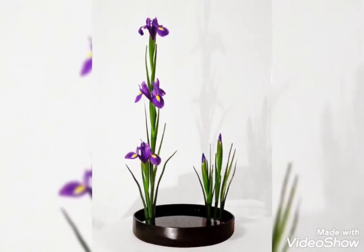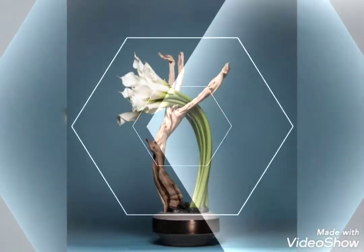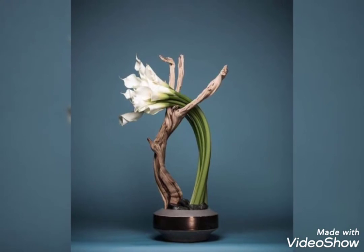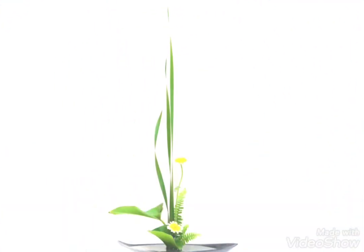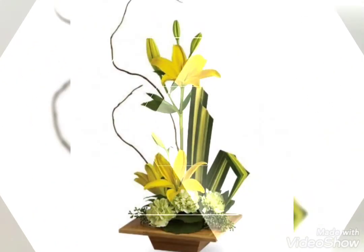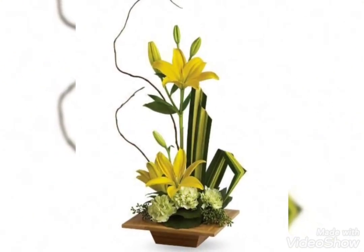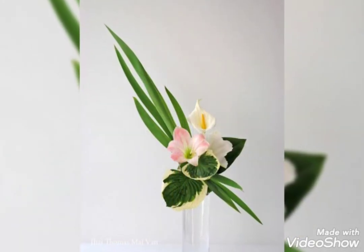If you are new to this channel, do subscribe and press the bell icon to get notifications on time. Do give this video a big thumbs up and visit my channel for so many amazing ideas related to flower decorations. That brings us to the end of this video — thanks for watching!